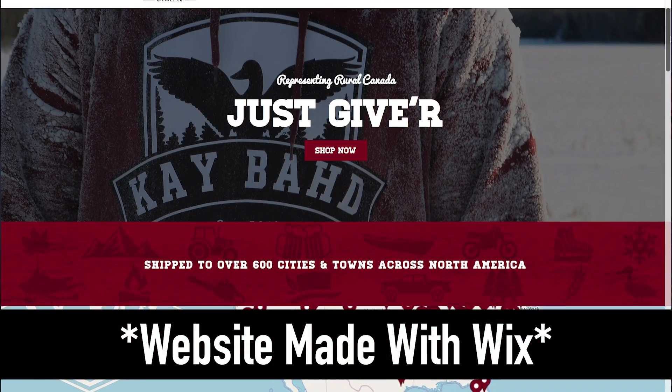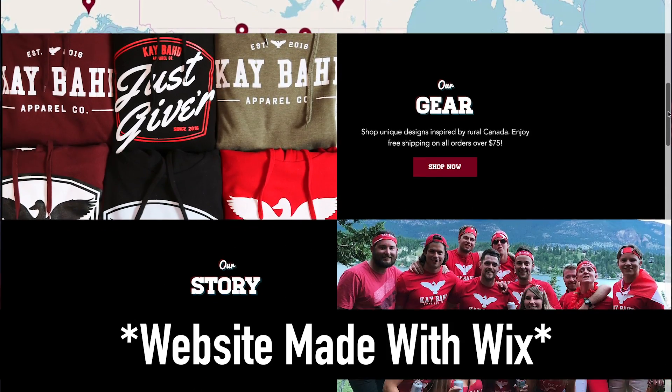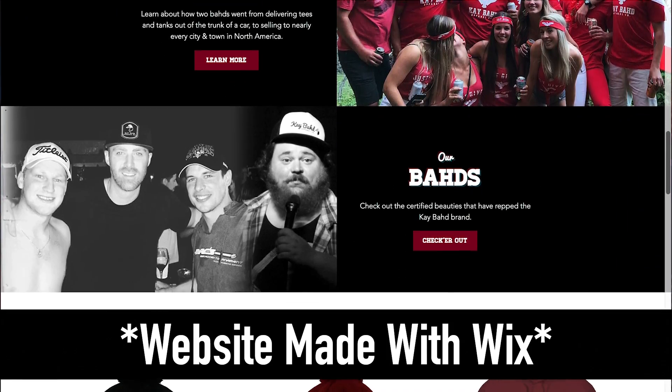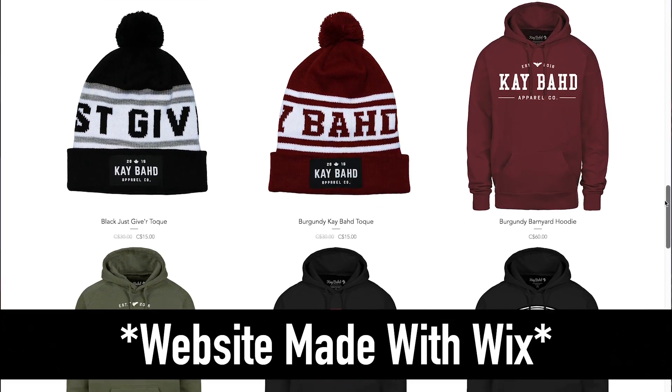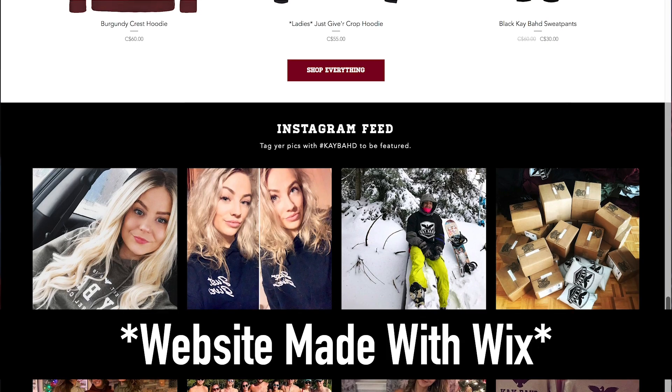You can basically play around and design and build your website for as long as you want for free, without having to go through a trial period and be in a time constraint. When we were building my website using Wix, we basically played around for about a month until it looked great and we felt really confident using their whole system. Then once we felt comfortable with all their tools, we decided to get their premium plans to host our store. With Shopify, there is a 14-day trial, so you basically only have 14 days to play around before you have to pay and upgrade to become a paying member.